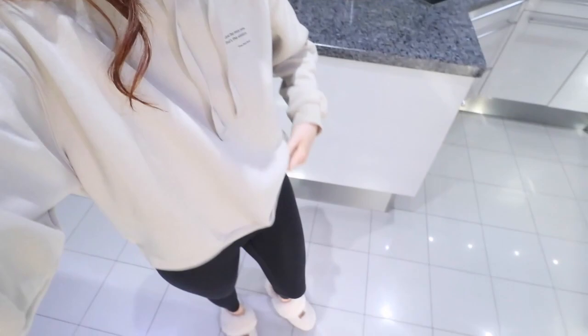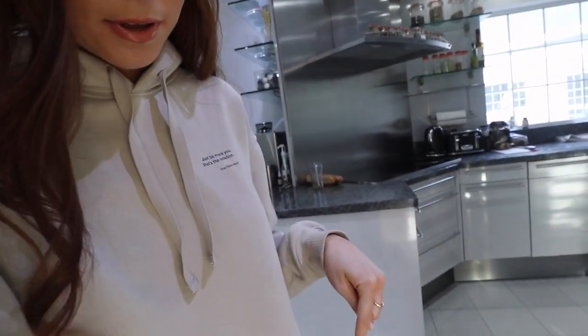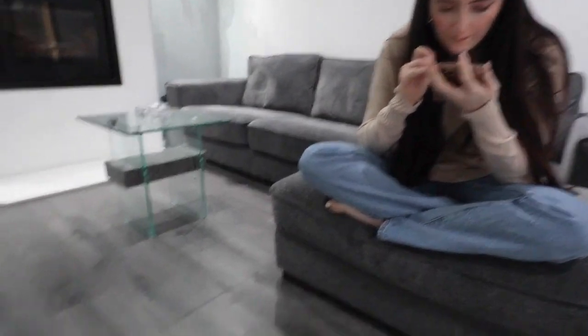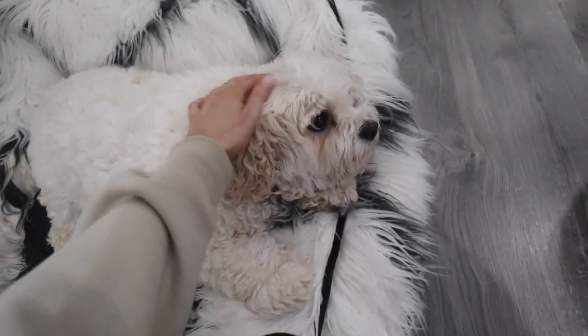I know I've linked these before but these two are the perfect combination for the times we're living in — the Hunza G hoodie and Marks and Spencer leggings, and of course the UGGs. These UGGs haven't seemed to come back in stock anywhere — I'm always on the search. Some of you ask me about them, so if I do see them I'll let you know.